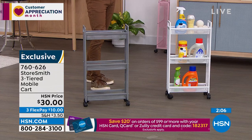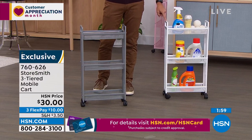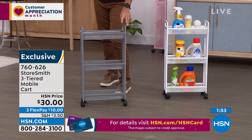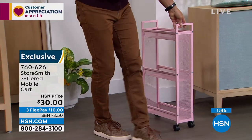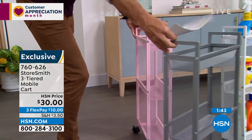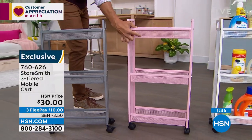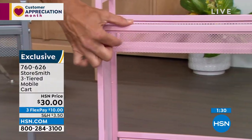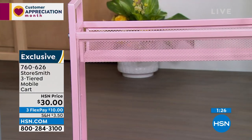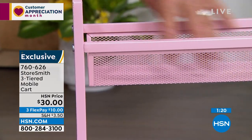Update: these are moving quickly at thirty dollars. The white is our most popular and most limited. Gray is catching up fast. And I've got to give love to the blush — take a look, we've got room for everybody. The mesh design lets you see what's inside and nothing falls through. This could look great in a powder room, guest bathroom, or kids' bathroom. Thirty dollars today — three flexible payments of only ten dollars, no added fee or interest.